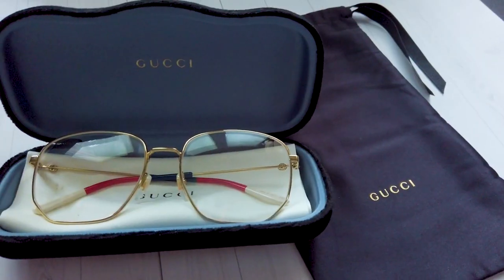I really like these glasses. They are very subtle, very classy. I am very happy I got them.